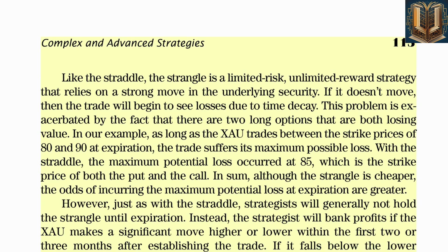Like the straddle, the strangle is a limited risk, unlimited reward strategy that relies on a strong move in the underlying security. If it doesn't move, the trade will begin to see losses due to time decay, exacerbated by the fact that there are two long options both losing value. As long as ZAO trades between the strike prices of 80 and 90 at expiration, the trade suffers its maximum possible loss. With the straddle, the maximum potential loss occurred at $85. Although the strangle is cheaper, the odds of incurring the maximum potential loss at expiration are greater.